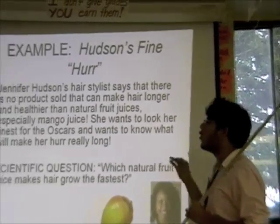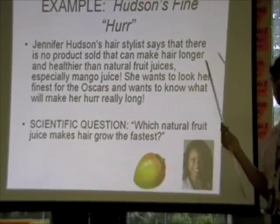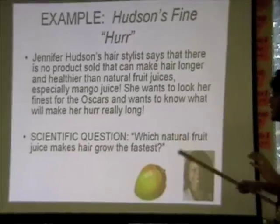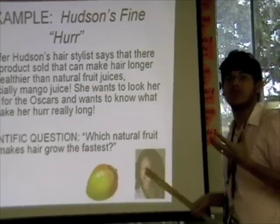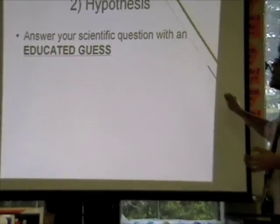Jennifer wants to know what will make her hair really long. From reading this scenario, she's probably wondering what's going to make her hair longer, better, and healthier. So her scientific question is: which natural fruit juice makes hair grow the fastest? That's what she wants to know — she wants to look good for those Oscars.